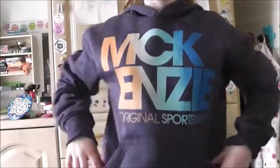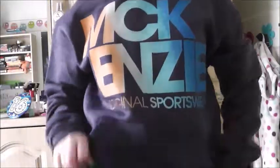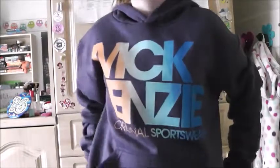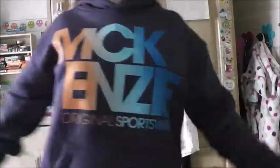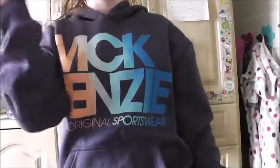This is what I'm wearing today: my McKenzie original sportswear jumper, my butterfly t-shirt, and dark blue jeans. I hope you guys enjoyed this video — if you did, don't forget to hit the thumbs up, and I'll see you on Thursday. Bye!